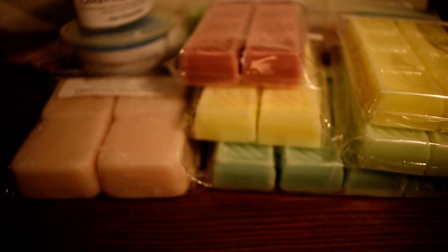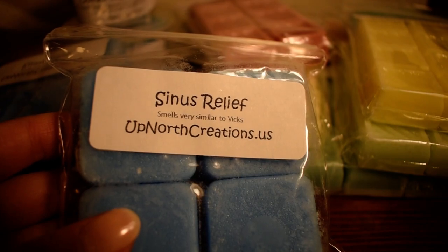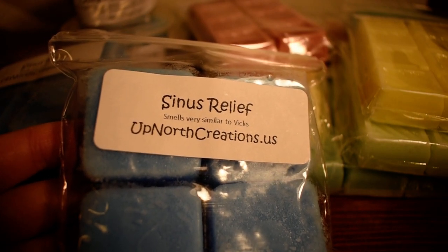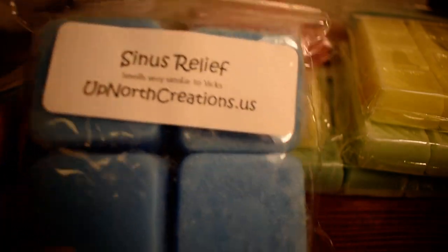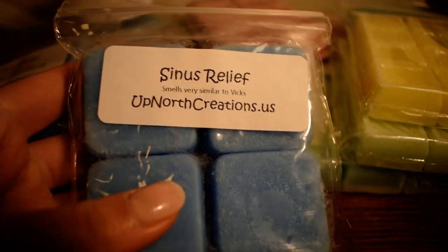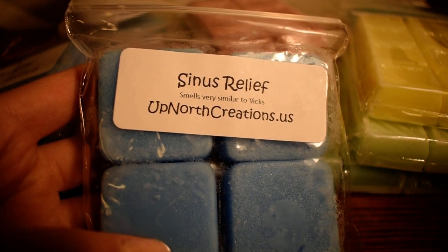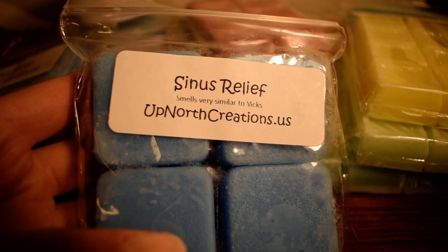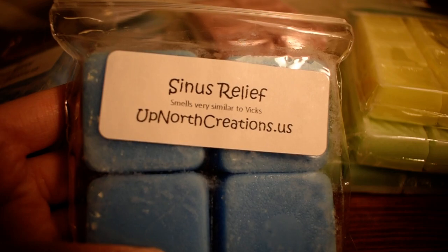The last one I have here — I got two packs — is Sinus Relief, which says it smells very similar to Vicks. This kind of scent you always need stocked in your house. It's perfect when you get sick or a little stuffy, so I bought two packs. And this smells like Vicks — it has a slight menthol note, very minty menthol. There is a slight tone that's a little off and not exactly like Vicks — it is similar, not exact. Also not super nose-clearing in the sense that it doesn't give you that icy cold feeling. But this will be nice regardless.